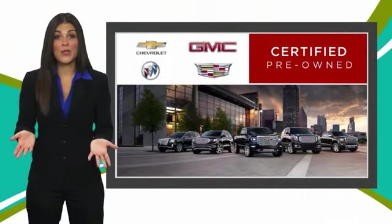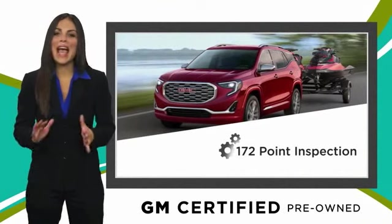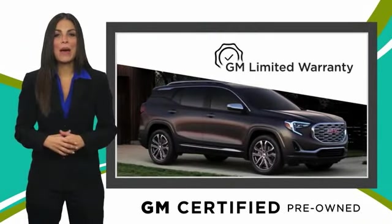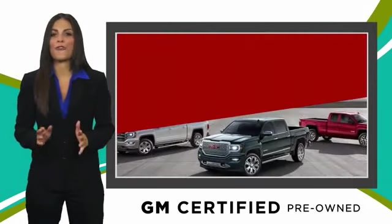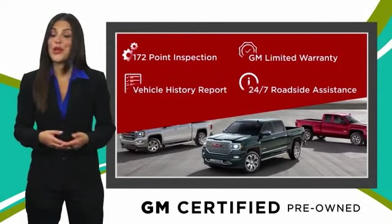A GM Certified used vehicle can deliver more satisfaction and certainty than any ordinary used vehicle, with our thorough inspection, GM warranty, free vehicle history report and more. You can expect it all from a GM Certified used vehicle. GM Certified means no worries.